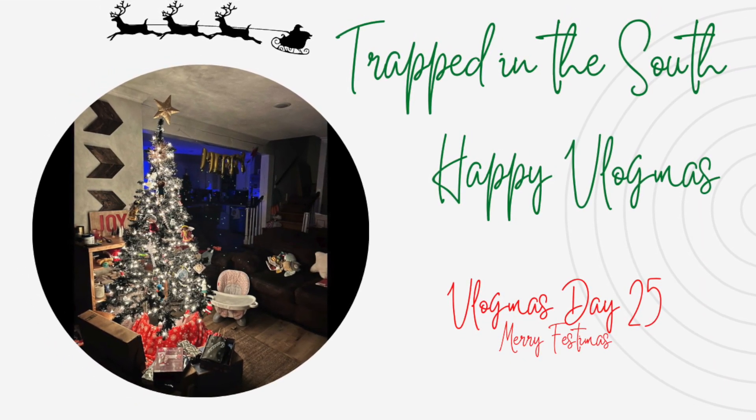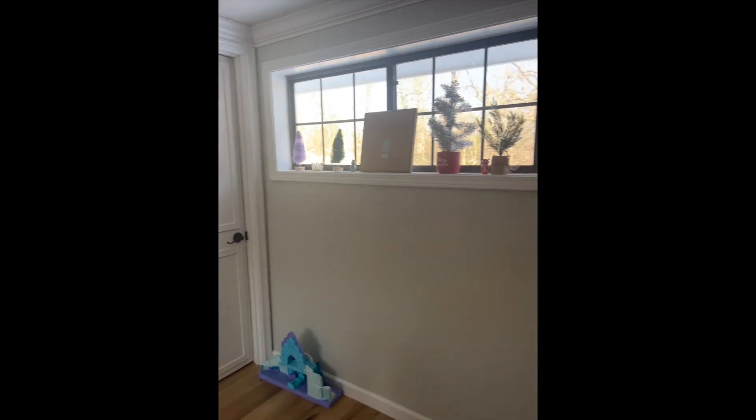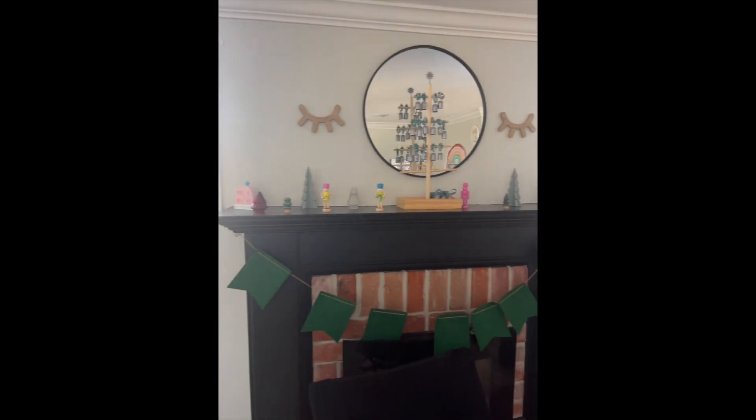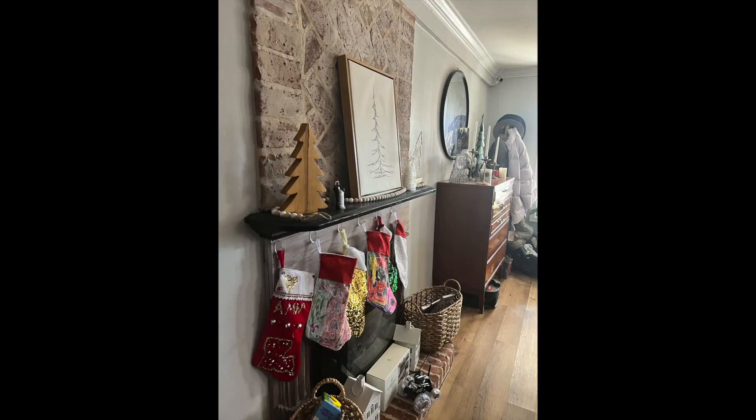Today's video is my final walkthrough of my Decorate for Christmas memory series. I thought, what a better way to end this series than to actually post the final and full view of how I decorated our home for Christmas.